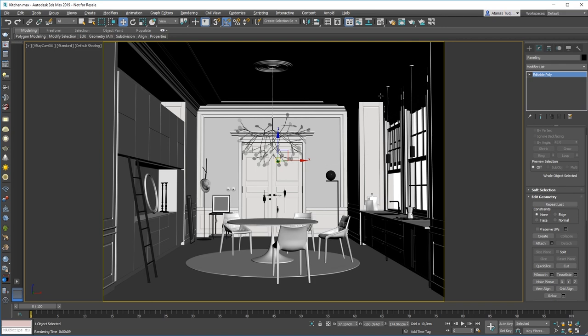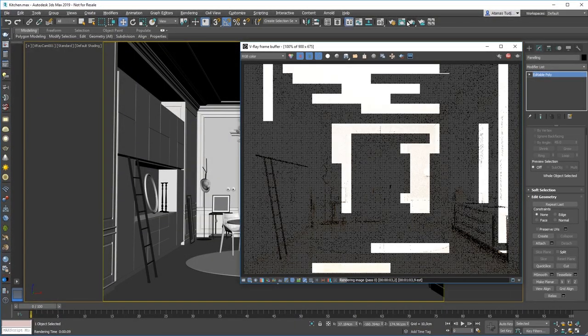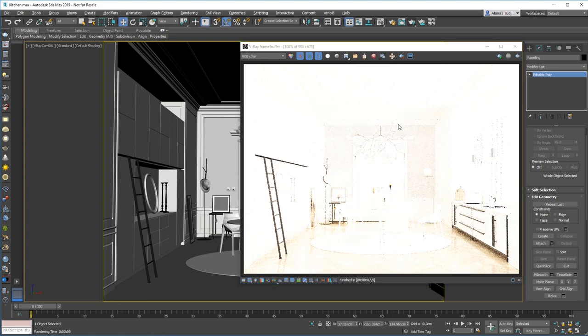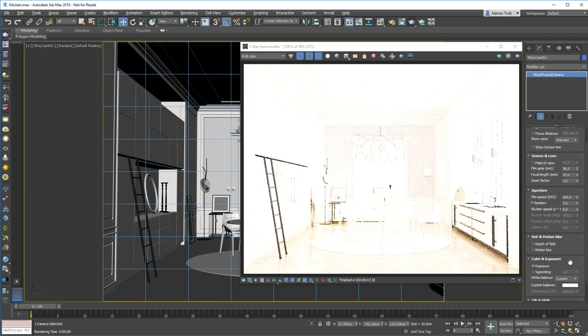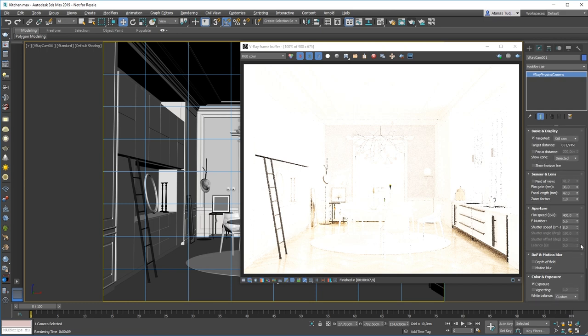I'm just going to render and see what kind of result I get. That's way overexposed — I'm going to stop the render. Let me show you the V-Ray physical camera. This is the V-Ray physical camera, not the Max physical camera, and as you can see all the settings have been rearranged. Now everything is in categories: if I want stuff related to the sensor and lens, I can find it in one place. Same for aperture settings, depth of field and motion blur, color, and exposure. We have vignetting and white balance. What if I want to change the exposure? I can go into the aperture settings and change the film speed, F-number, or shutter speed. But what if I don't know what these things actually do? Well, V-Ray can help me here.